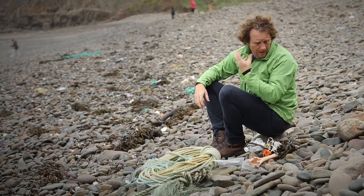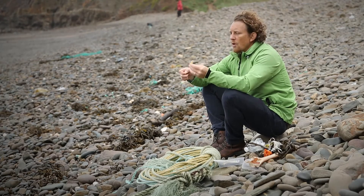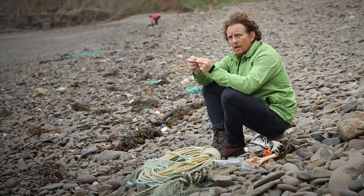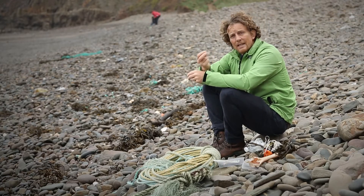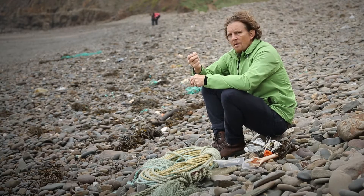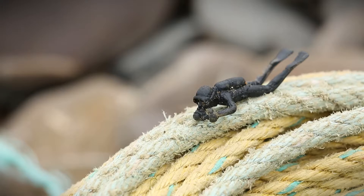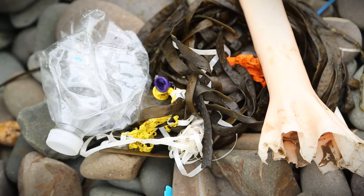Plastic breaks down in the marine environment but doesn't biodegrade, so it just becomes smaller and smaller fragments. They attract toxins as they break down and eventually become microplastics which, to any fish, could well look like dinner. I love my food and I love my fish, and the last thing I want is a fish on my plate that's full of toxic plastic. So every single piece of plastic I remove from the beach is a piece that isn't going to end up in my dinner or kill a seabird.